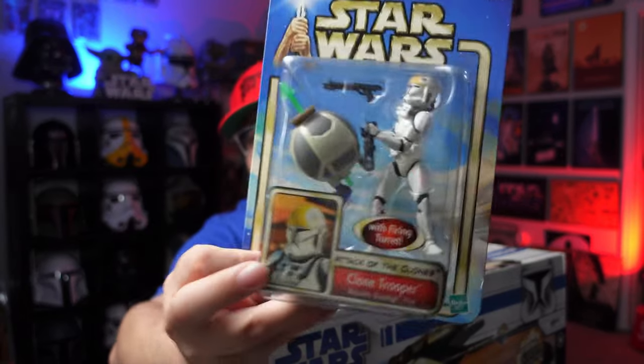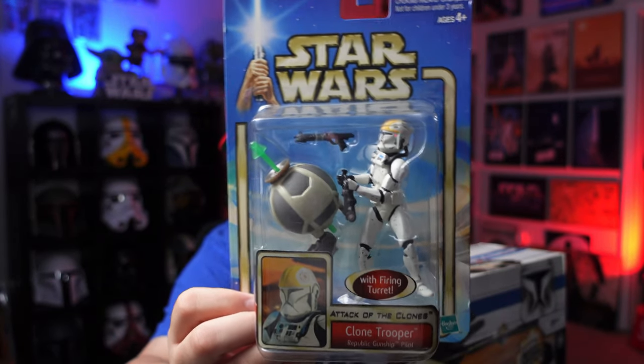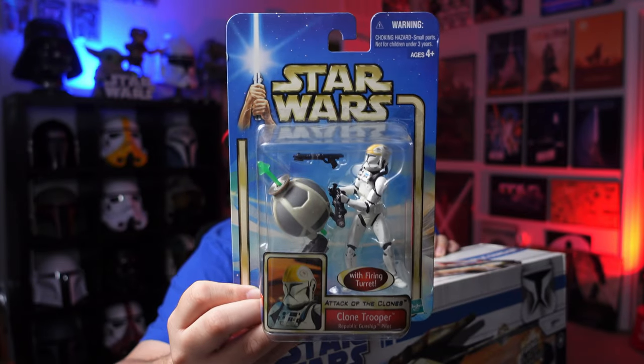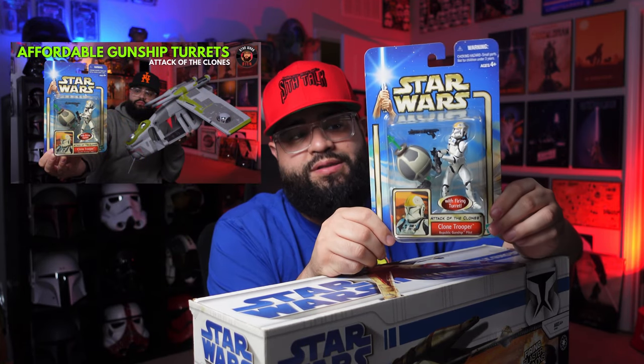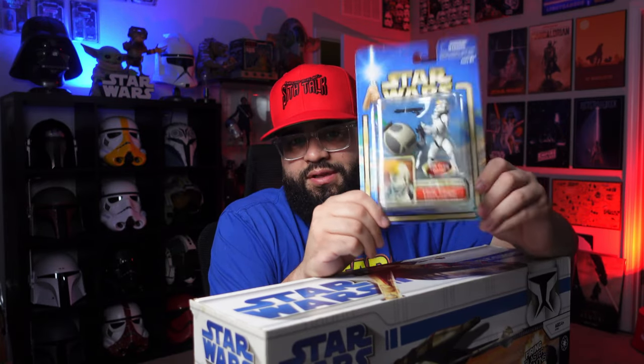I also got this at the last Star Wars convention in Orlando — a small toy show; I'll link the video in the description below. It's another one of these clone troopers on a gunship turret as a little attachment. If you've never seen this before, I'll also link the video where I break it down as an alternative to the other version of this gunship that comes with the big turrets, which is really pricey.